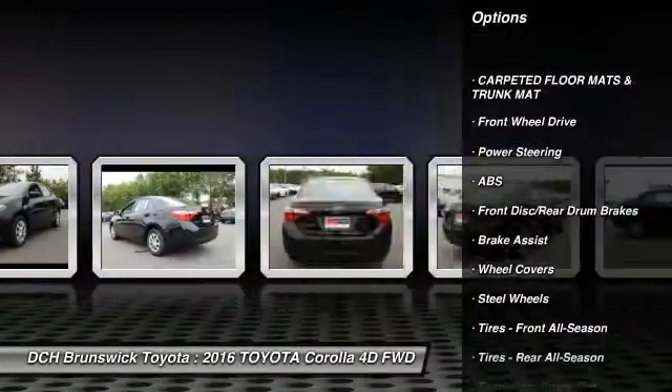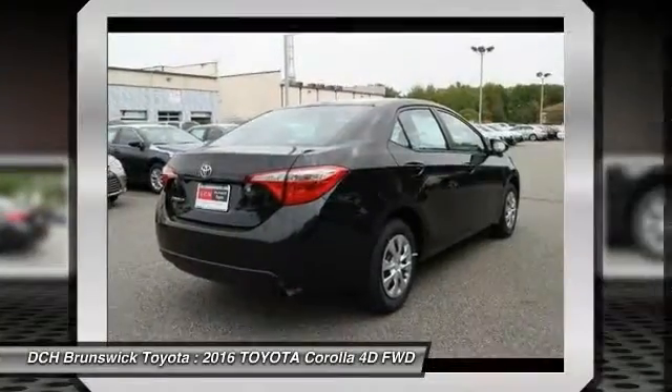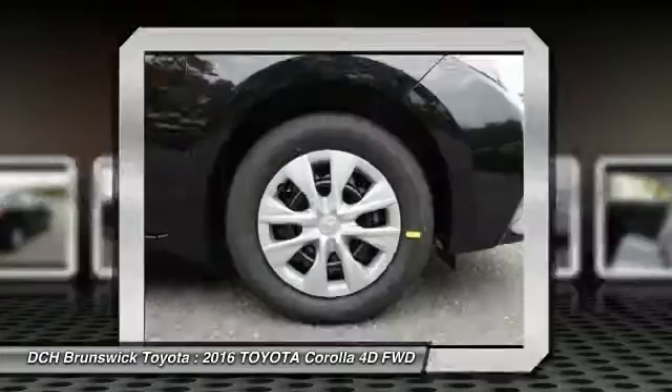Stability control. Traction control. Steering wheel audio controls. Anti-lock braking system. Bluetooth. Adjustable steering wheel.